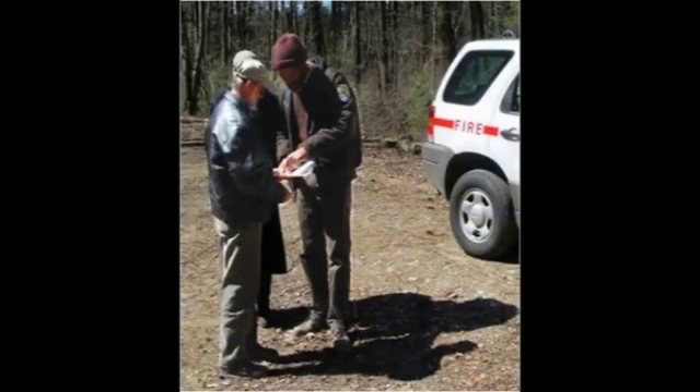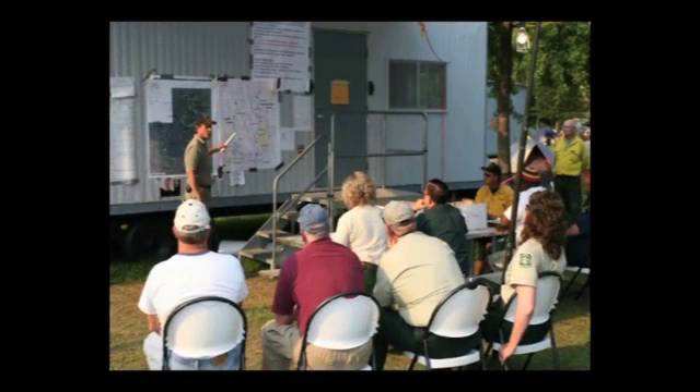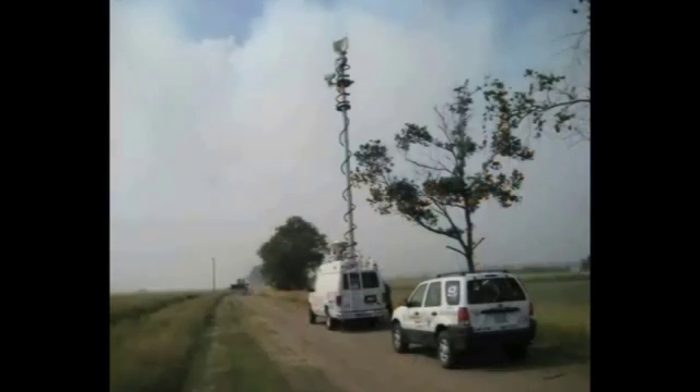After the plan is approved, the team of burn experts must wait for correct conditions to line up. Once forecasts and conditions suggest a burn will be possible, nearby residents, local media, and motorists are kept informed.